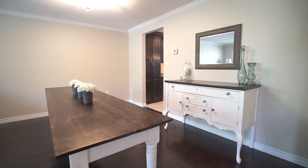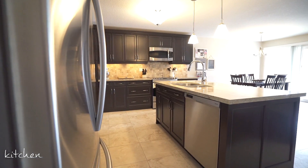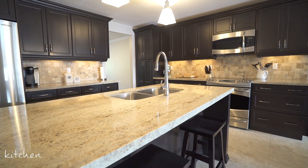With easy passage into the kitchen, your guests will be brought into the immensely open concept living area featuring a kitchen, dinette, and great room with gas fireplace.